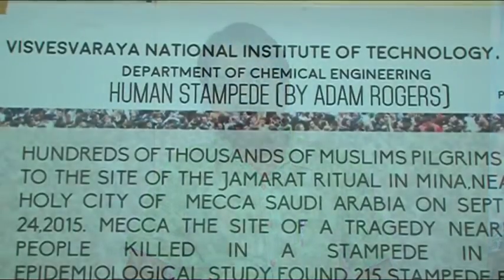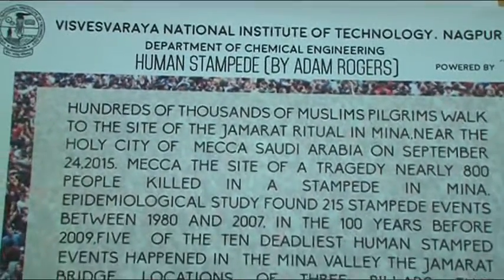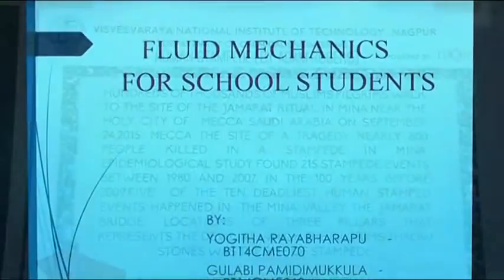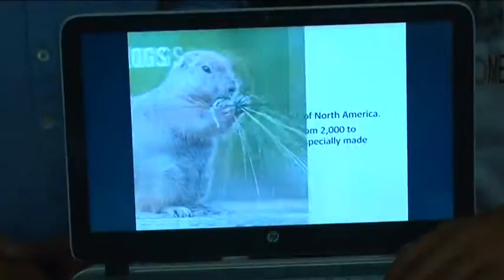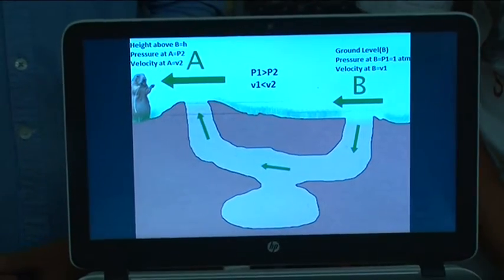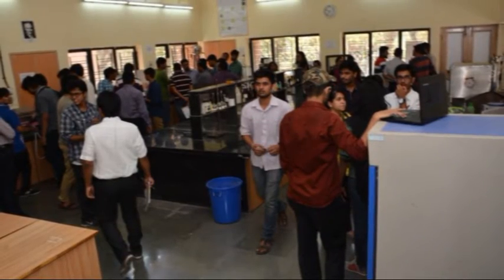One group of students made a poster who tried to correlate a stampede with Fluid Mechanics. A few groups of students made PowerPoint presentations. The PowerPoint presentations were exclusively for a non-fluid mechanics learning audience. It was fun for students learning Fluid Mechanics.